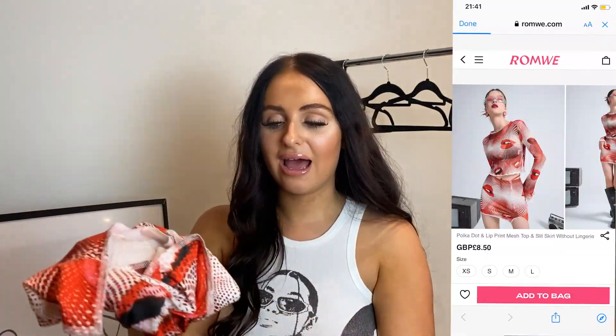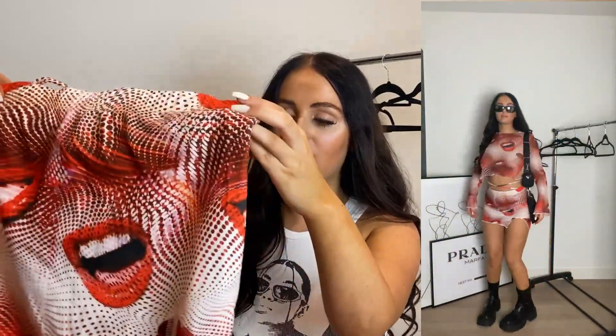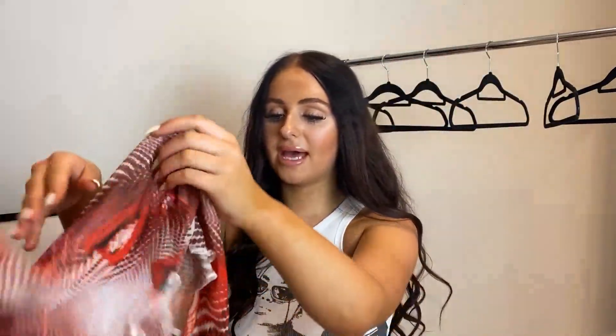Let's get straight into it. The first item I picked out — I am loving this set. I just think it's so cool. I feel like it's definitely like a UK rave look, or you can even wear it in Ibiza. This is the skirt — it actually comes with this crisscross detailing on your stomach as well. I'm just loving this mouth-style print; it's so out there and edgy. It's got a cute little slit in it, and then it comes with the matching mesh top.